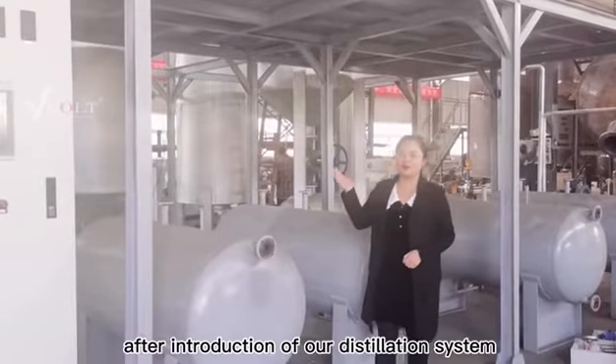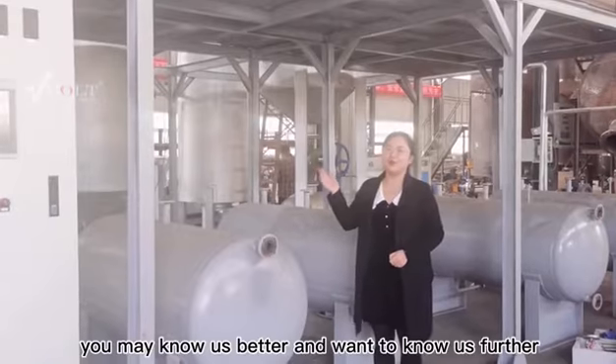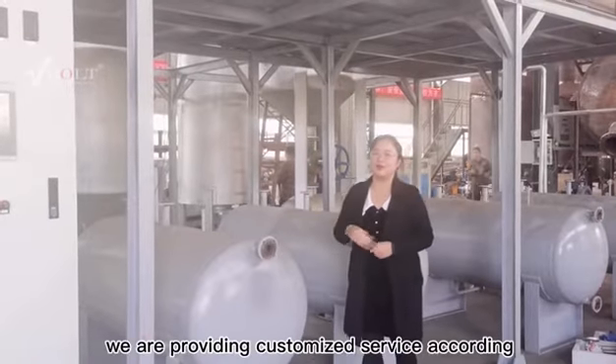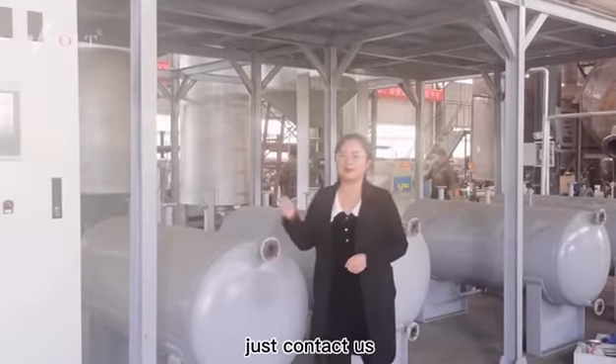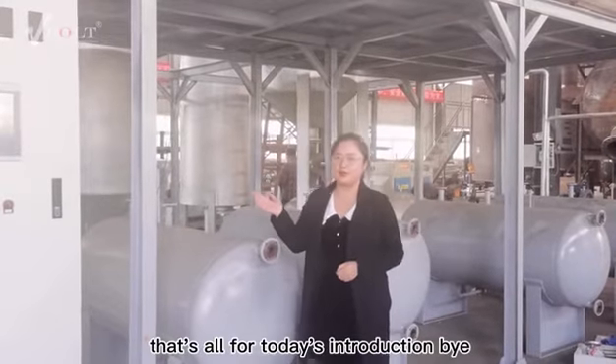After this introduction of our distillation system, you may know us better and want to learn more. We are providing customized service according to your requests. Just contact us. That's all for today's introduction. Bye.